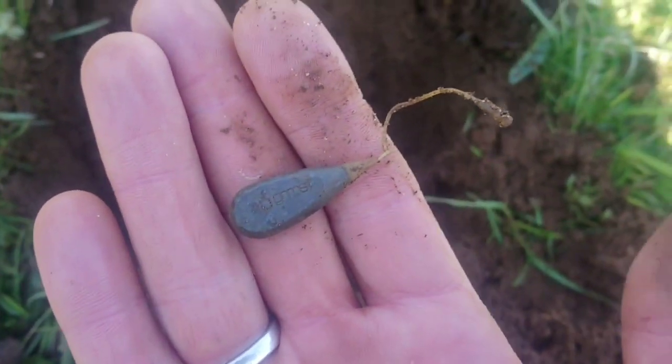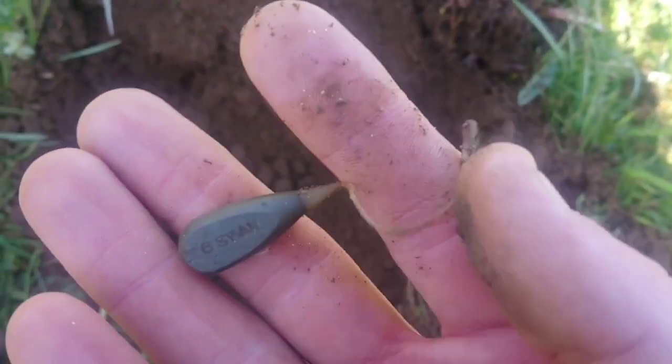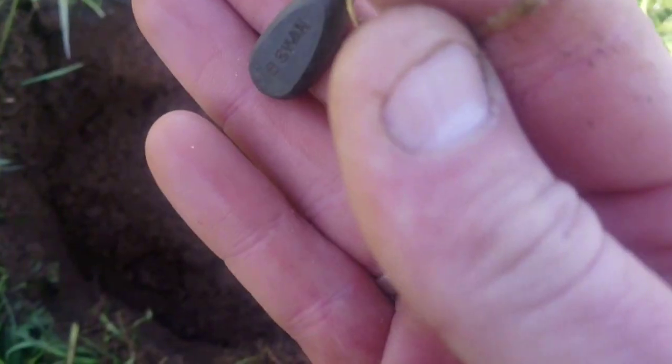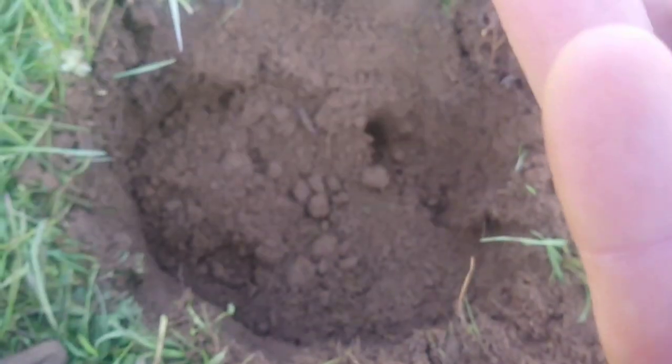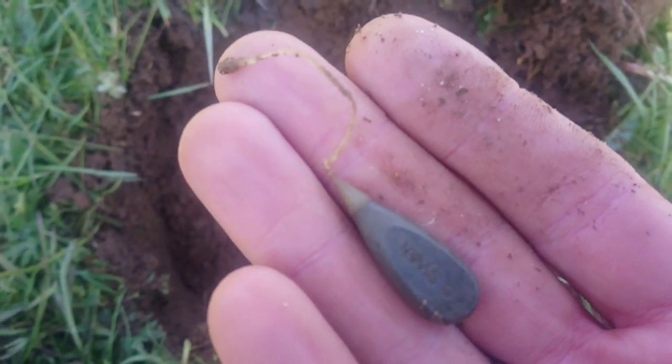Okay guys, welcome back. So I set a target about six inches down, dug it out, and got myself a nice little 10-gram fishing weight. Still got a bit of the fishing line attached to it, so there we go - sweet, second find of the day.